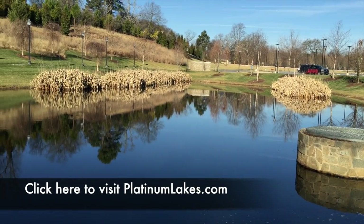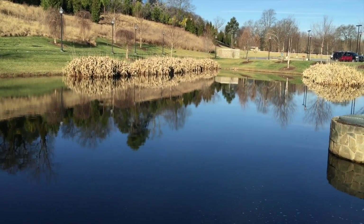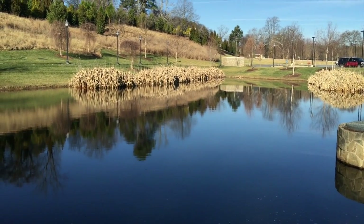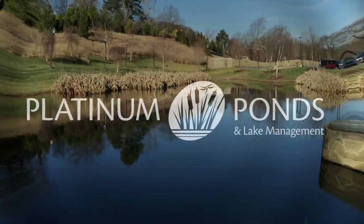As always, find us on the web at platinumlakes.com — we'd love to help you with your retention pond and hope you would become a member today. If you like this video, give us a shout out in the comment section, like us, and follow us on social media. We've got more of this stuff coming down the pike — I'd love to hear from you. Have a great day.